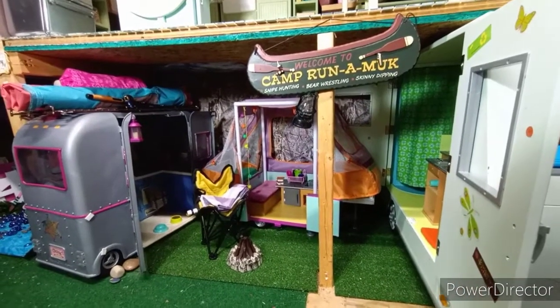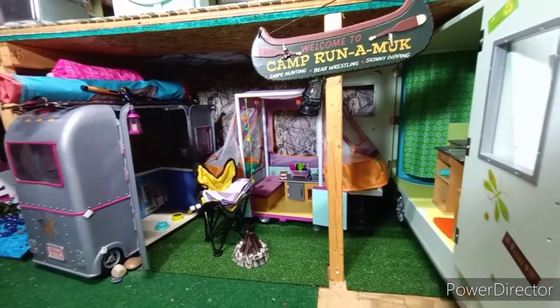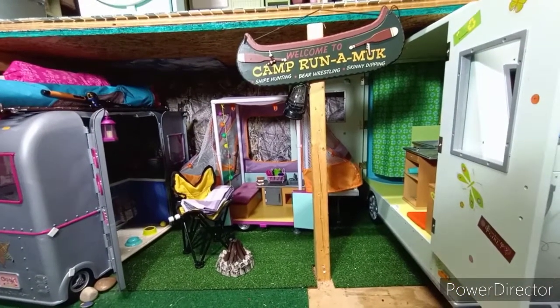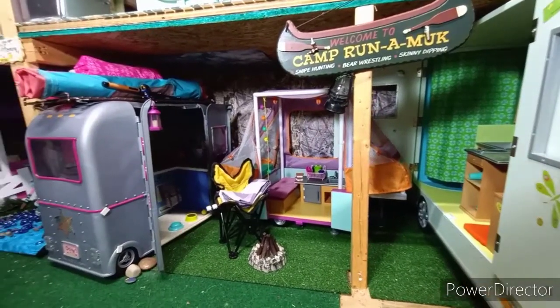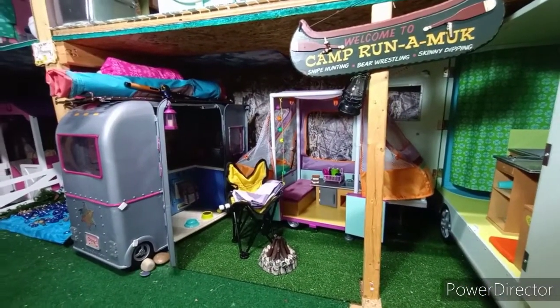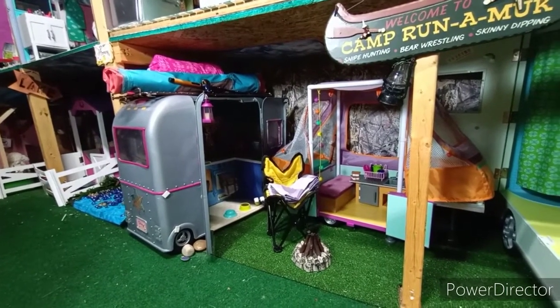Down below that we have Camp Runamuck. You can see that I finally have Laney's camper in here and I've got the door open — last time I wasn't able to get the door open, I had to move some things around. And I put a luggage rack on top of the R-Generation camper to give it more storage area.